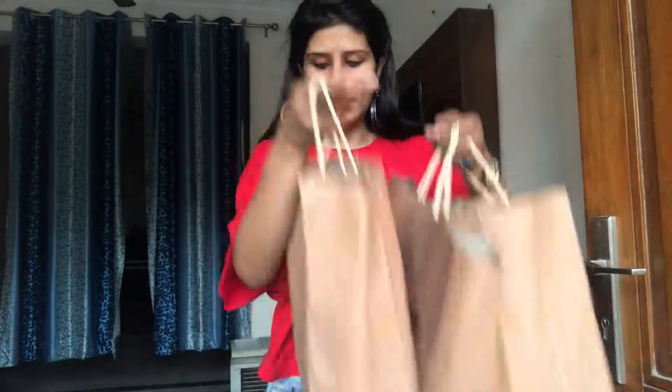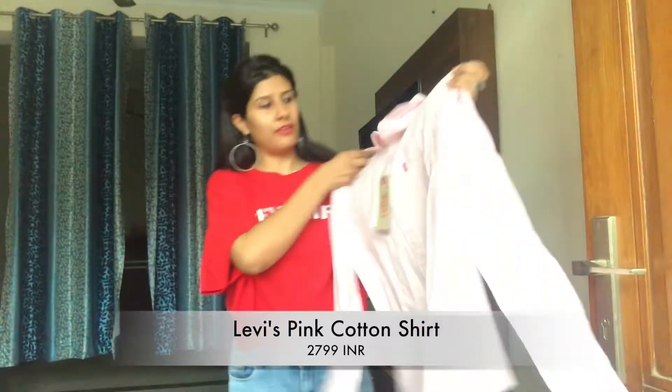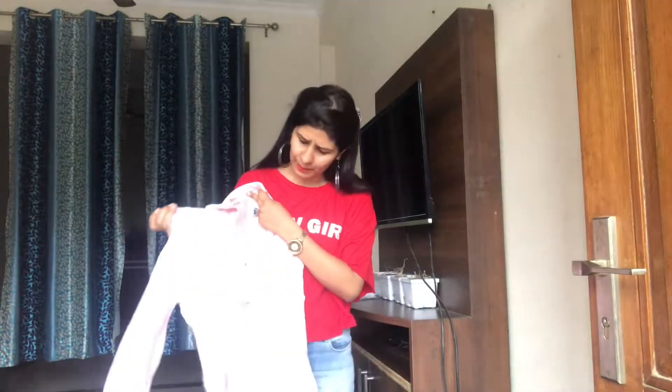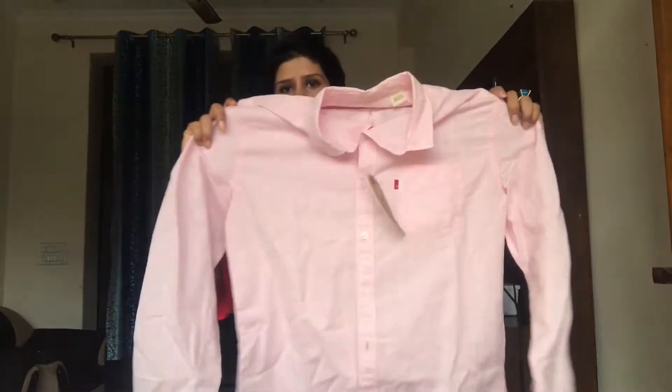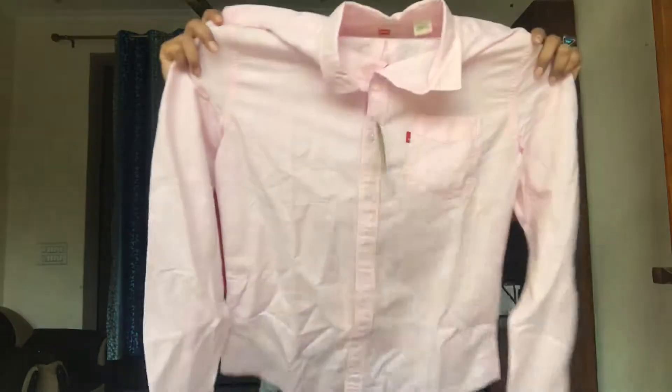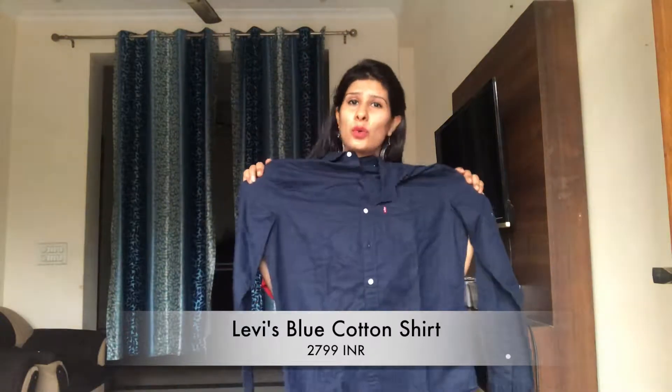So I have with me three bags of Levi's. I'll show you what we have bought, starting with this pink shirt. It is of linen — the color is a very light pink, not really baby pink but sort of a baby pink. This is the Levi's pink shirt. I'll write down the prices below. We got the same in blue because it's summer and linen feels so good against your skin.